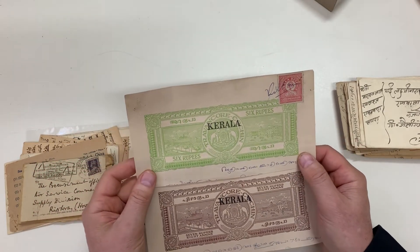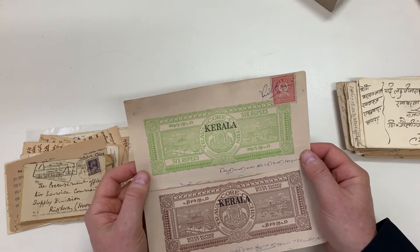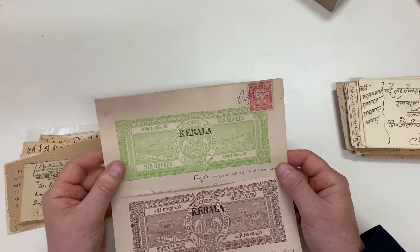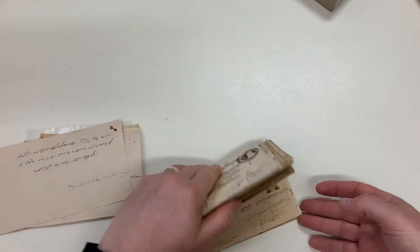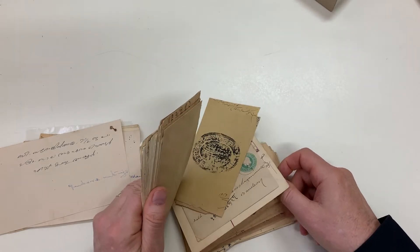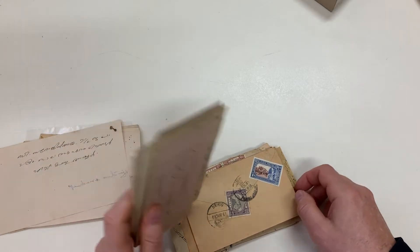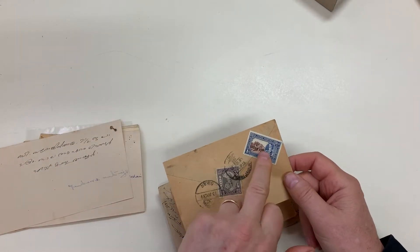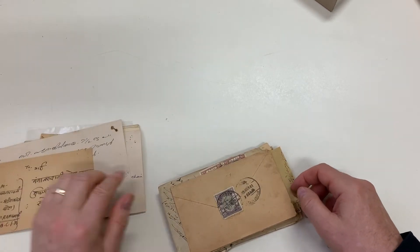Travancore overprinted Kerala, and this one with the adhesive as well — I haven't seen those before. The rest of it is fairly basic; there's quite a bit more Gwalior. That's nice, although again that stamp does not belong.